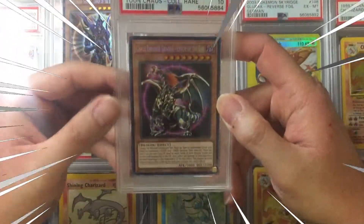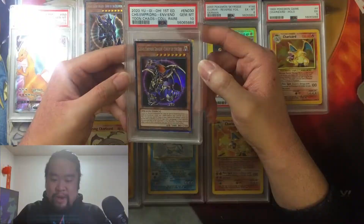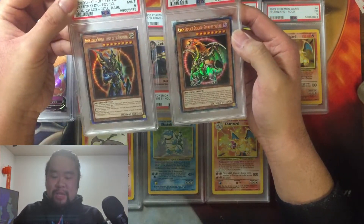I knew in the back of my mind this was going to get a 10. Wow, this is gorgeous — I'm definitely keeping it. I'll try to get the Black Luster Soldier to a 10 to match this one. It would have been so good if they were sequential and both 10s, but oh well.